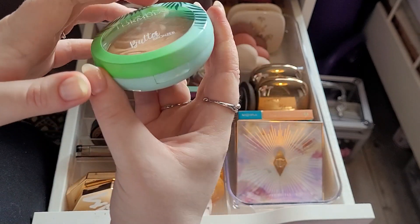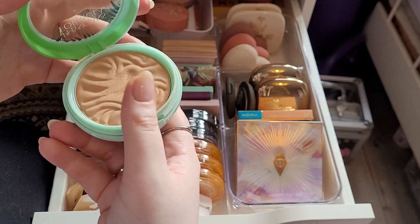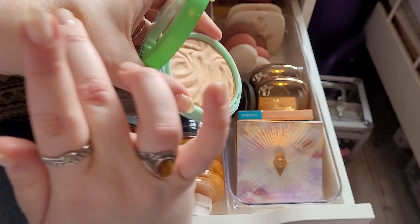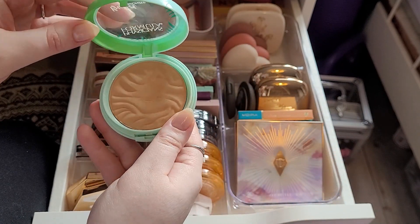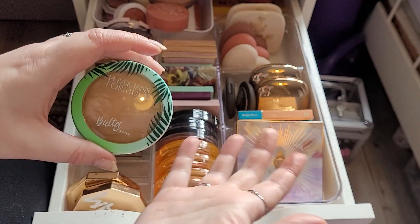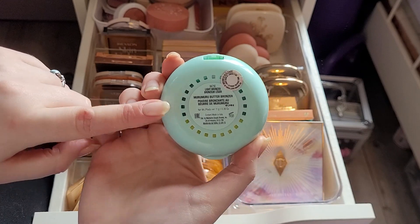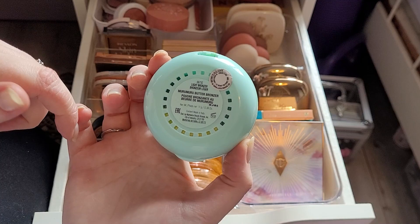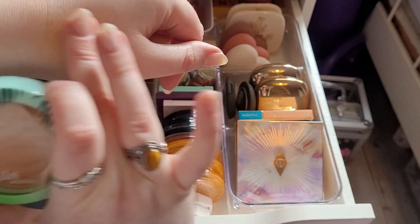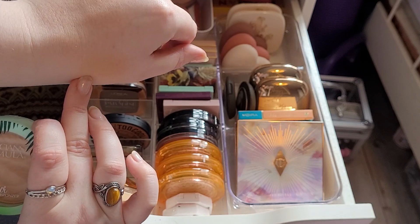Then we have my Physicians Formula butter bronzer in light bronzer. This is one of those ones I hadn't tried but wanted to. This is really light, but I do love this bronzer — this is one of my favourites. This is a go-to on natural days when I actually want to look presentable. It smells really nice. I got this for like £4 on Depop because someone bought the wrong shade. I really like it — I definitely like the light shade.